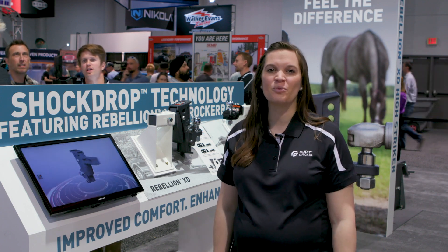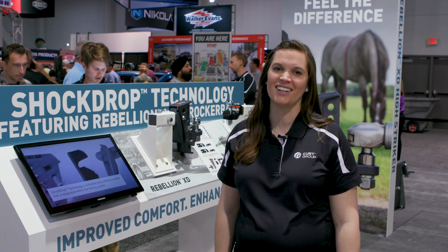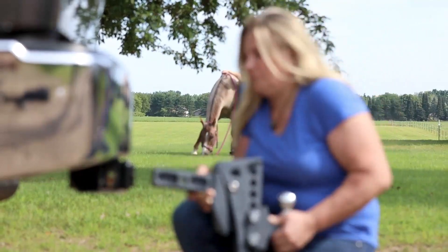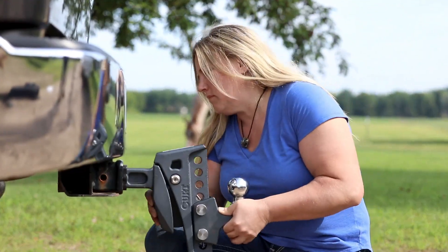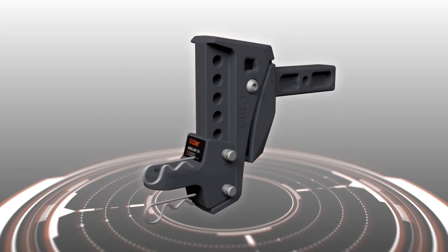Hi, this is Stephanie. I'm here at the Kurt Group booth at SEMA 2019. I'm going to tell you about our all-new ShockDrop technology. ShockDrop is a series of cushion hitch products that provide a more comfortable, confident towing experience. They use an adaptive, dynamic isolator to suppress vibrations and strain on the vehicle.